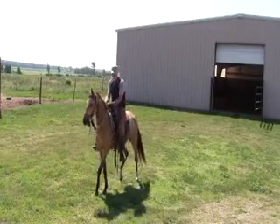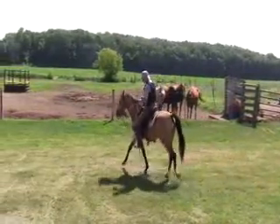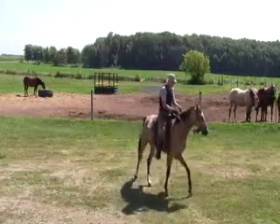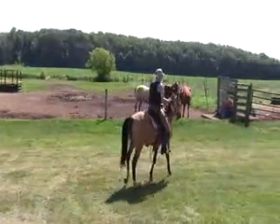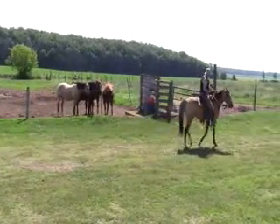Whoa is still kind of an issue with him. He still wants to go, but that's okay because as we go along here he's going to get rode more and more. He'll get worked down and he'll get to a point where he'll figure out that standing still is not such a bad thing to do too.